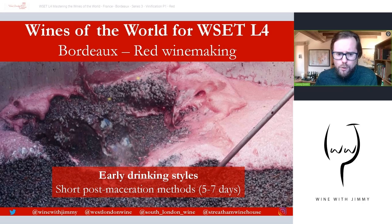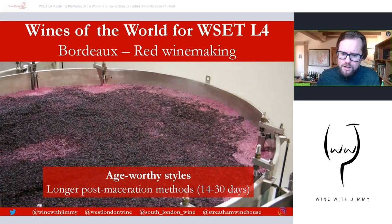Fermentation temperatures and the extent of post-fermentation maceration on the skins depends on the style of wine to be made and the quality of the fruit and vintage. Mid-range fermentation temperatures and a short period on skins after fermentation — somewhere up to a week — is typically used for wines intended for early drinking, to preserve primary fruit characteristics and limit the extraction of grippy, concentrated tannin.